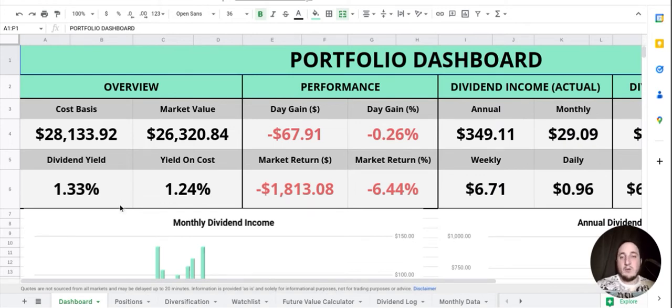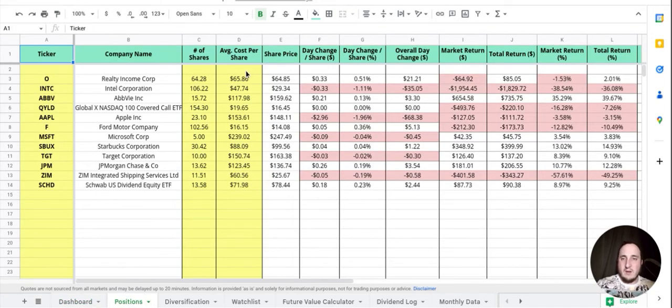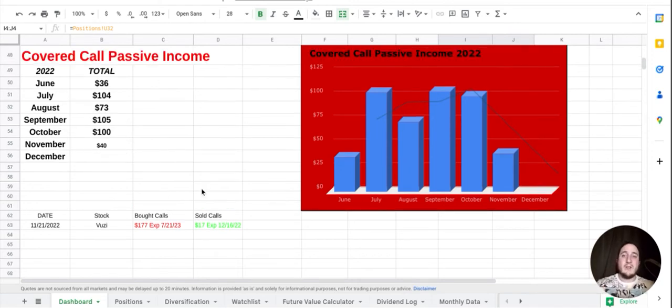Now let's hop over to the spreadsheet. The cost basis did reach over $28,000, which is awesome to see. My dividend yield is showing only 1.33% right now, and my yield on cost is 1.24% — something's off there which I'll figure out. My annual income is also not calculating correctly, it's not $349 — looks like it just hasn't finished loading. In the month of November we've made $40 in covered call income, which is lower than average. We still have the last week to contribute, so hopefully we can get to at least that $50 mark.